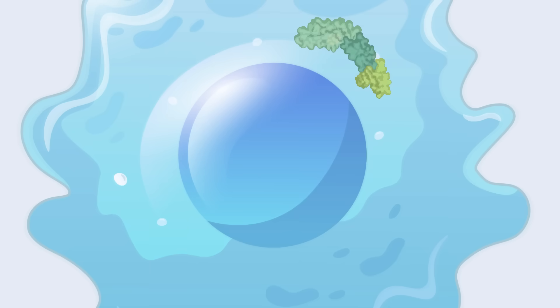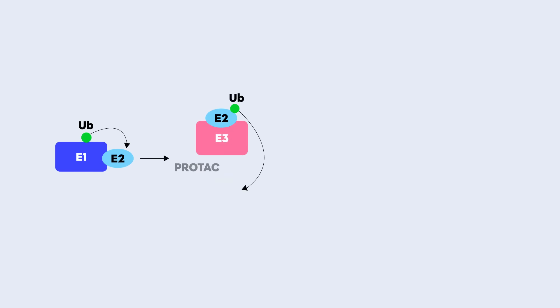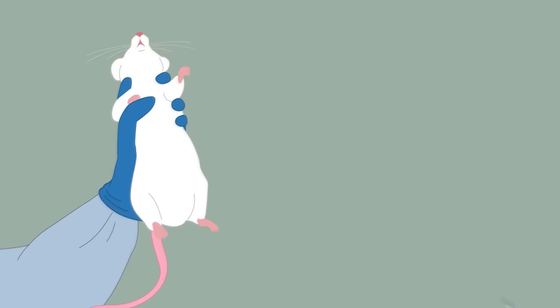While CRISPR works on DNA, proteolysis targeting chimeras — or PROTACs for short — go after proteins, the workhorses of the cell. Cancer often hijacks certain proteins to grow and spread. PROTACs are like a cleanup crew: they tag these faulty proteins so the body can break them down and get rid of them. What's exciting is that PROTACs can target proteins that traditional drugs can't reach.